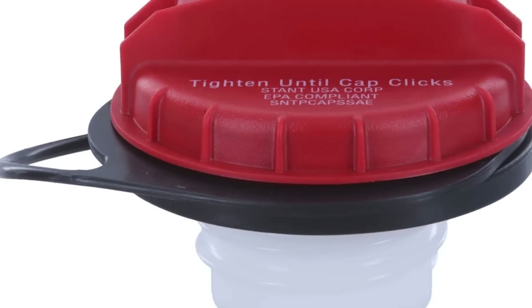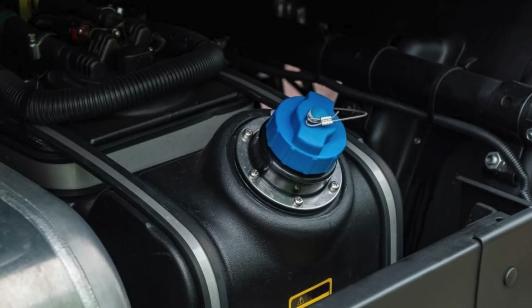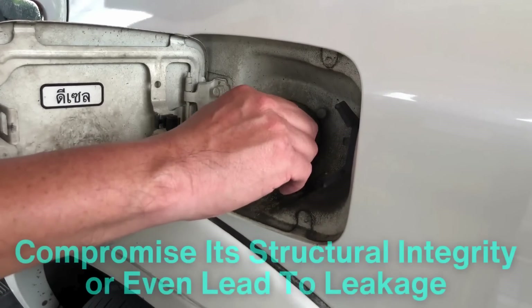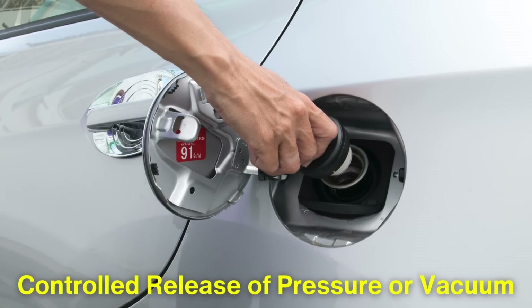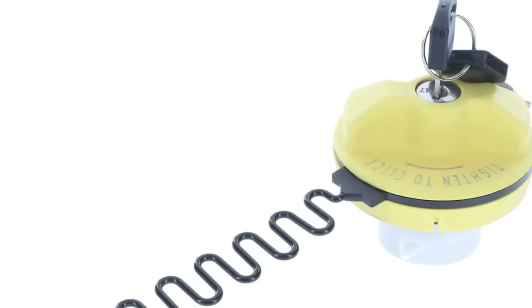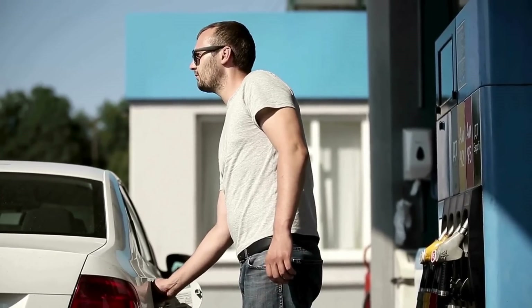In addition to a strong seal, fuel caps often include a pressure and vacuum relief valve. These valves play a significant role in maintaining the balance of pressure within the fuel tank. As fuel is consumed, the air inside the tank is displaced, creating a partial vacuum. Without a fuel cap designed to regulate pressure, the tank could experience fluctuations that compromise its structural integrity or even lead to leakage. The valves allow for a controlled release of pressure or vacuum as necessary, so while they prevent excessive amounts of fuel vapor from escaping, they also ensure the tank remains safe and functional. This balance of pressure and vacuum within the fuel tank further protects against fuel evaporation by maintaining a stable internal environment where gasoline is less likely to evaporate compared to an open system.